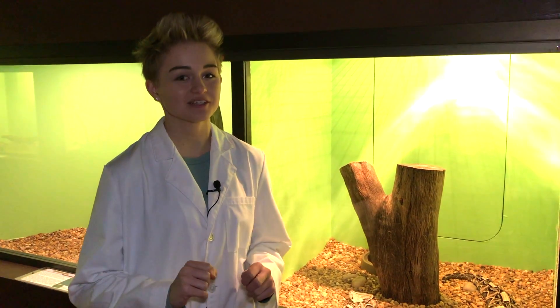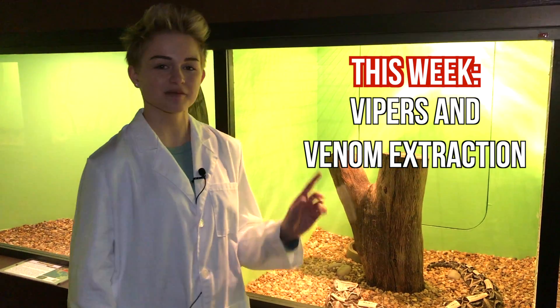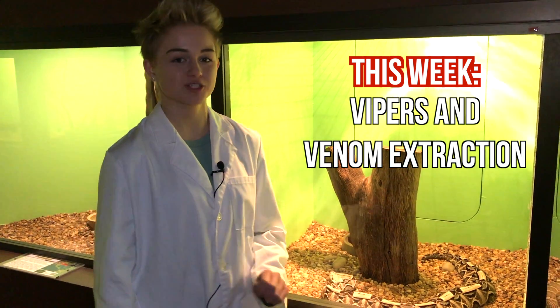Good morning, Lake Nona, and welcome back to Herpetology Month with Science Spotlight. My name is Gabby Irons, and today is going to be all about vipers and venom extraction.